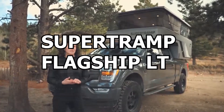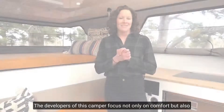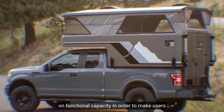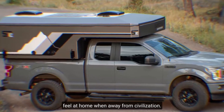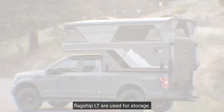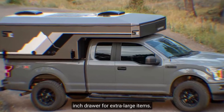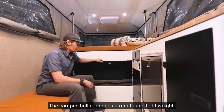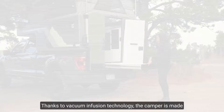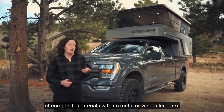Number 1: Supertrump Flagship LT. The developers of this camper focus not only on comfort but also on functional capacity in order to make users feel at home when away from civilization. 35 cubic feet of space in the Flagship LT are used for storage, and under the floor is a hidden 48-inch drawer for extra-large items. The camper chassis combines strength and lightweight, thanks to vacuum and fusion technology, and is made of composite materials with no metal or wood elements.